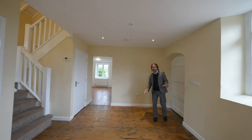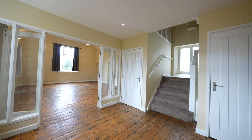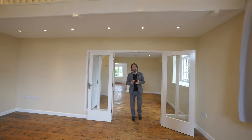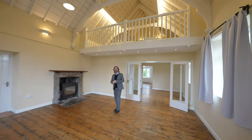As you enter the property, you're greeted by this spacious hallway, with a staircase rising to the first floor landing and a built-in cloakroom. But first, let me take you to my favourite room in the house — this dual aspect, vaulted ceiling reception room.